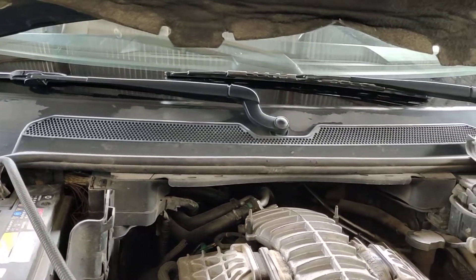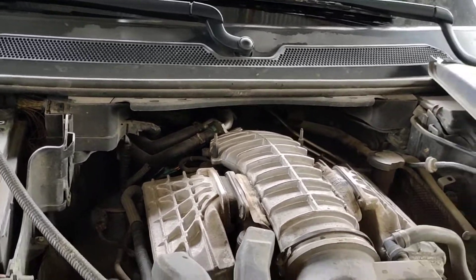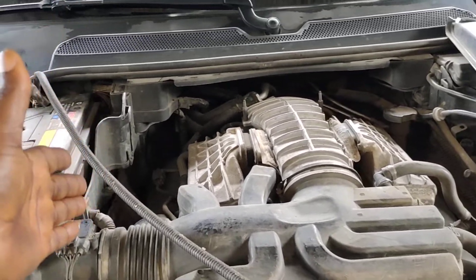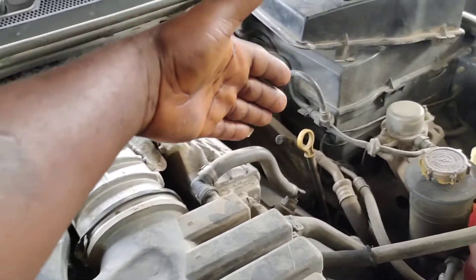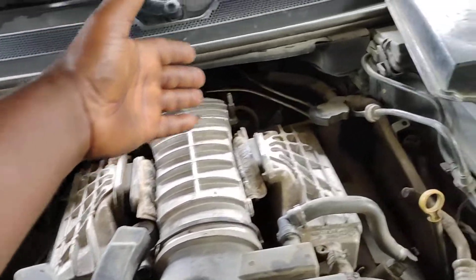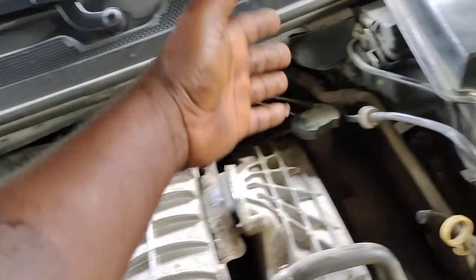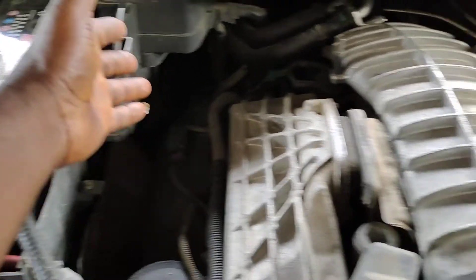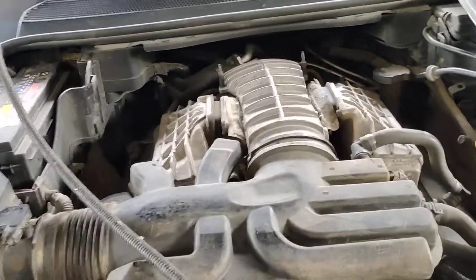In case you ever diagnose a Range Rover 4.2 or 4.4: number one is on bank one, number two is on bank two, number three is on bank one, number four is on bank two, number five is on bank one, number six is on bank two, number seven is on bank one, and number eight is on bank two.